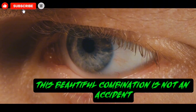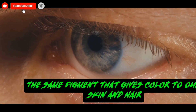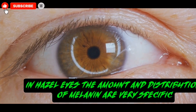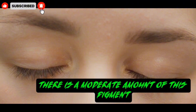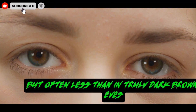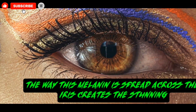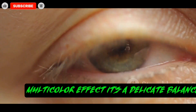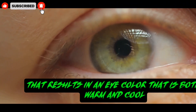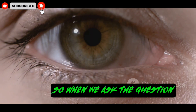This beautiful combination is not an accident. It is a result of something called melanin, the same pigment that gives color to our skin and hair. In hazel eyes, the amount and distribution of melanin are very specific. There is a moderate amount of this pigment — more than you would find in blue eyes, but often less than in truly dark brown eyes. The way this melanin is spread across the iris creates the stunning multicolor effect. It's a delicate balance, a dance of pigments that results in an eye color that is both warm and cool, earthy and vibrant, all at the same time.